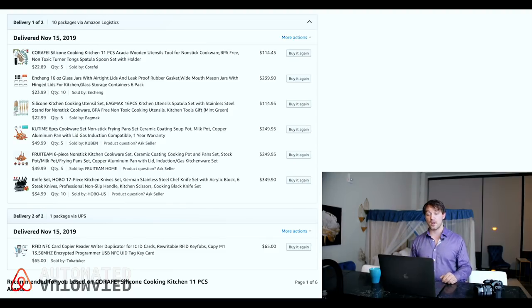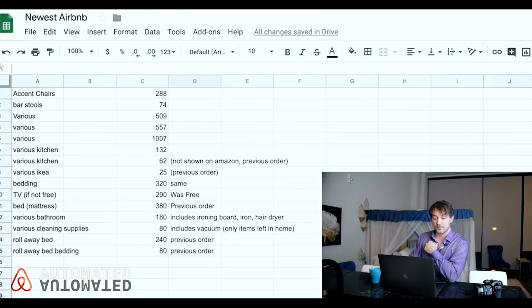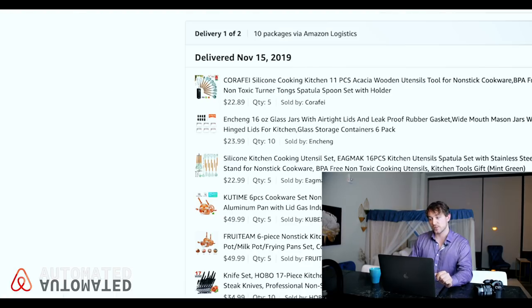Now kitchen stuff — as you can see, there are many quantities like five, ten, et cetera, because I bought stuff for lots of apartments. So I broke this down to only the stuff that actually went into this apartment and put it in our Excel file. Accent chairs, bar stools, the various stuff — the multiple various orders we went through. This various kitchen order is $132 for the portions purchased for this unit.